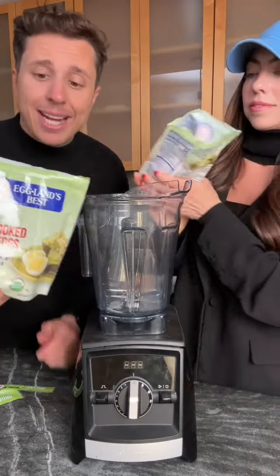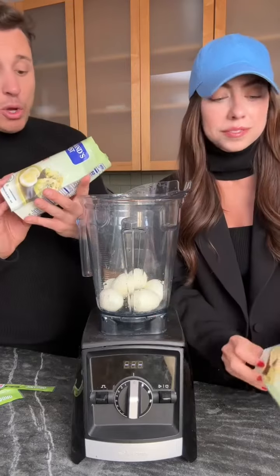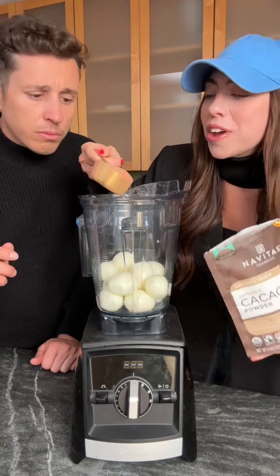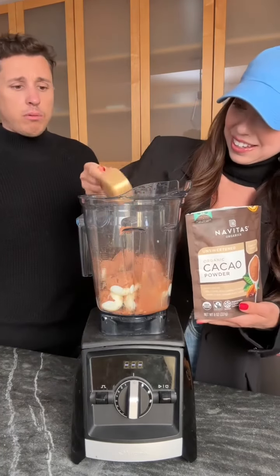First thing you need is some hard-boiled eggs. You can hard-boil them at home if you want to, or you can buy these. These are organic, hard-boiled, peeled eggs — twelve of them. One third cup of cacao. Cacao! Cacao!